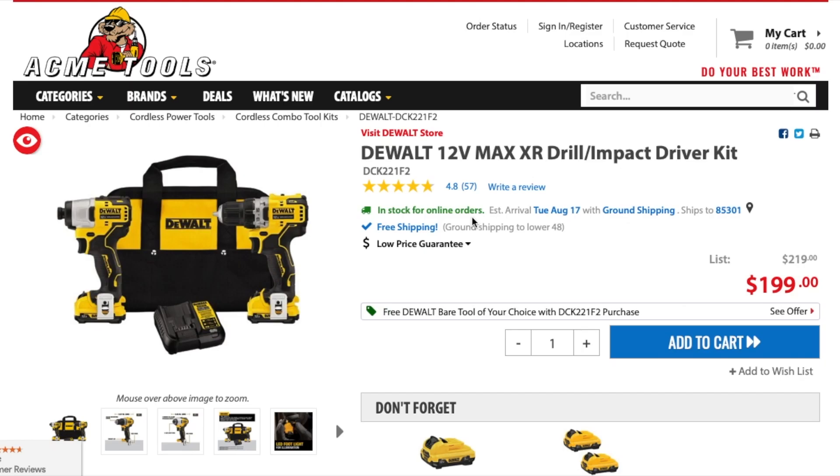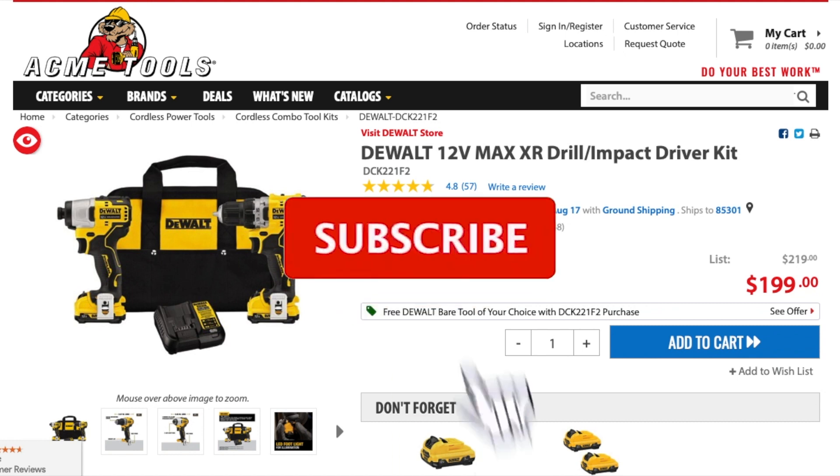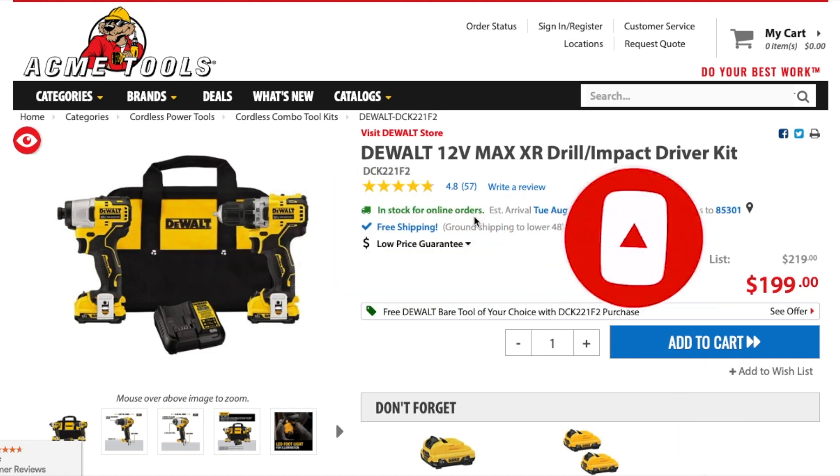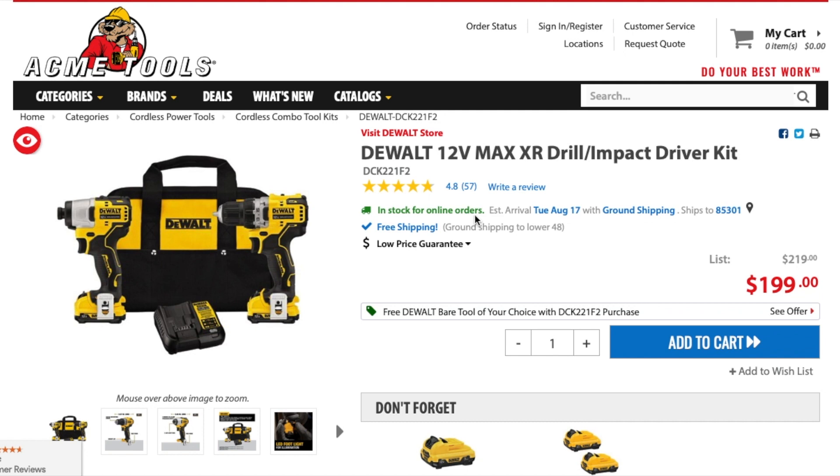Today we have buy one get one free deals — DeWalt deals at Acme Tools. Don't forget to help out the channel by subscribing, hitting the like, and hitting the bell icon so we can buy more tools and make more review videos. I did see this at the Facebook group.